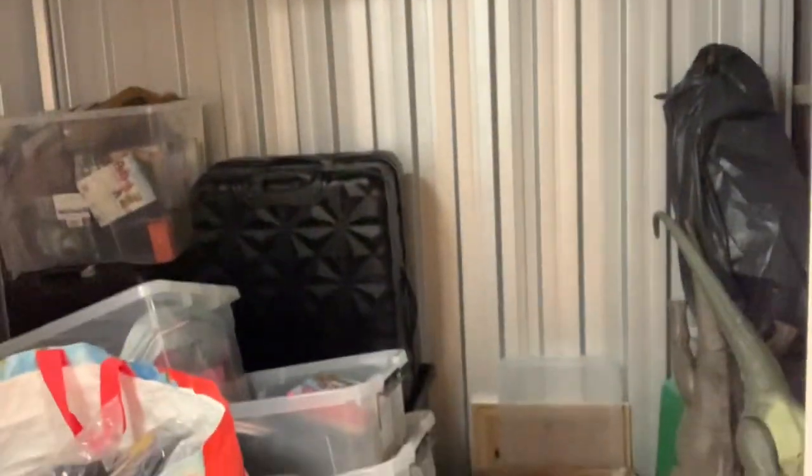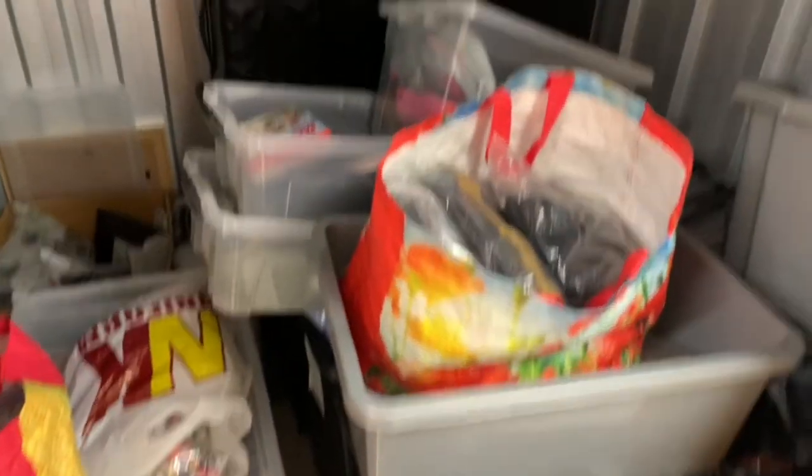Here I am at the storage unit — wish me luck because I forgot what it looked like. It's a nightmare. I think I'm going to be busy. Oh my days, I forgot how much stuff is in here!